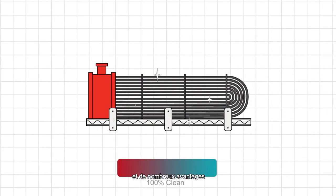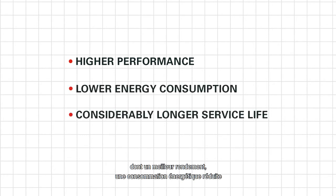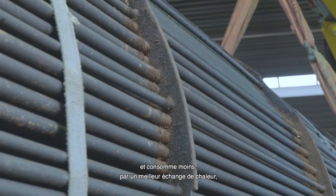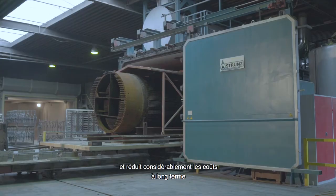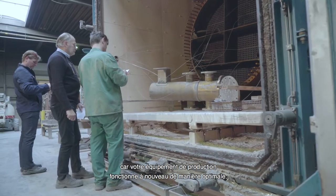The main benefits are a higher performance, a lower energy consumption, and a considerably longer service life. An optimally cleaned heat exchanger takes longer to get dirty and uses way less energy due to a better exchange of heat. This ensures a longer service life and significantly lower costs in the long term, especially since your production equipment is performing optimally once again.